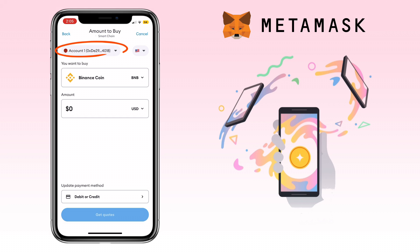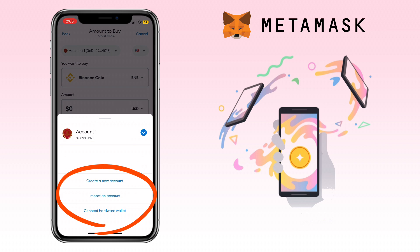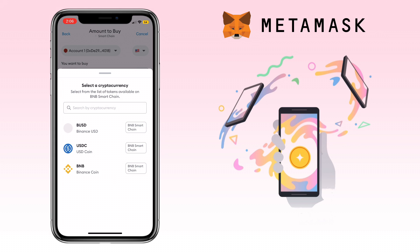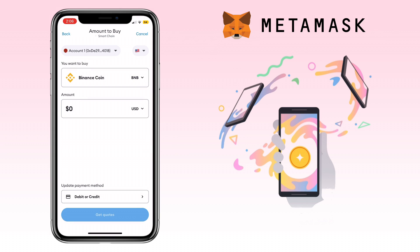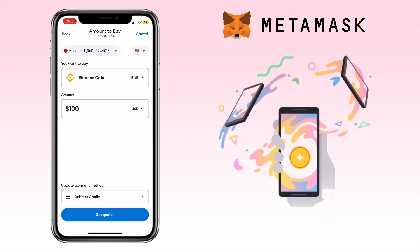Here you select the account where you want to send the crypto. You can create a new account, import, or connect a hardware wallet. Now select the token you want to buy — here let's keep BNB. Enter the amount you want to purchase and hit Get Quotes.